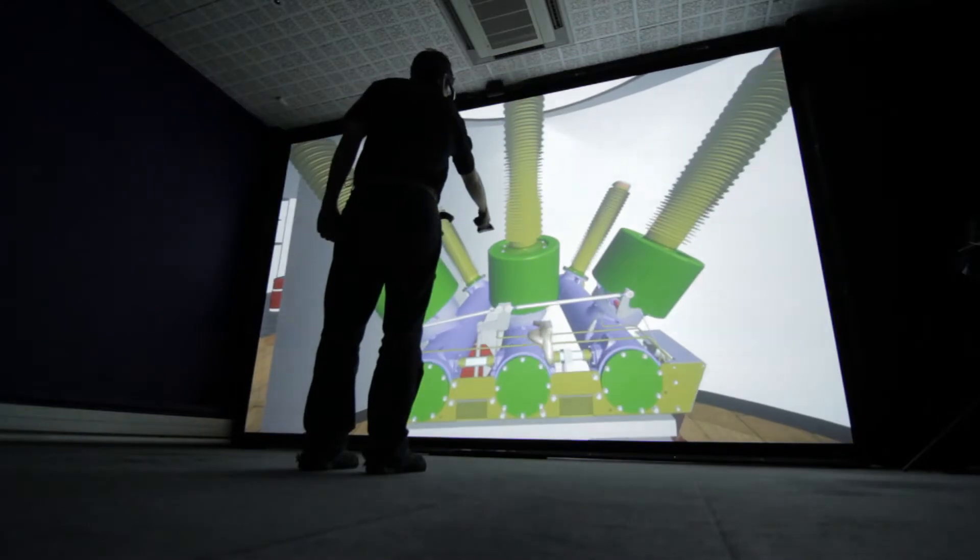These systems are used in a huge variety of markets, from engineering through to academia, military, and more. They're used for a wide variety of things, and a good example is the training scenario.